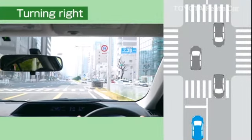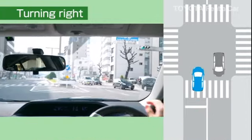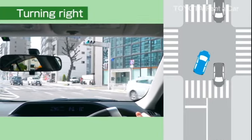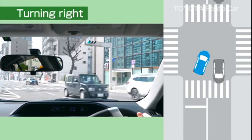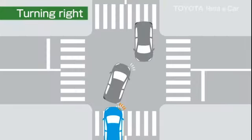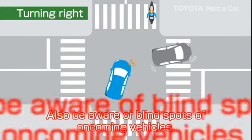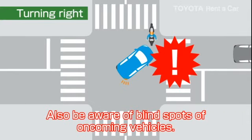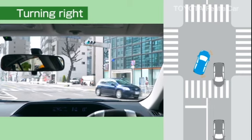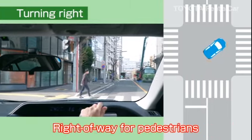When turning right at an intersection, oncoming vehicles have right-of-way. Slow down as you enter the intersection along the center line, and wait behind the center point of the intersection until oncoming vehicles have gone straight or turned left. Do not force your way in from the left lane or tailgate the car in front of you. When there is a break in the stream of oncoming cars, make a wide turn at the inner intersection and slow down as you approach the crosswalk.